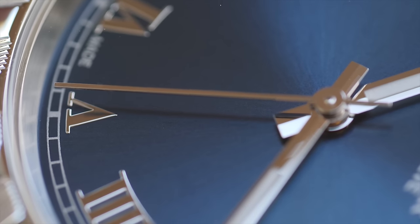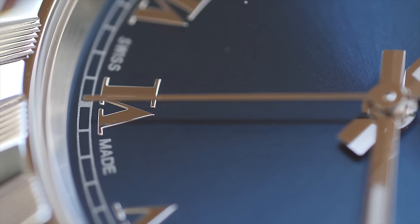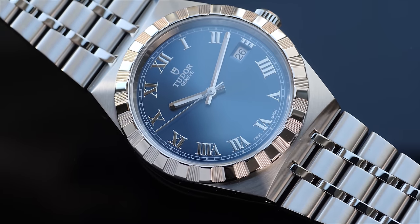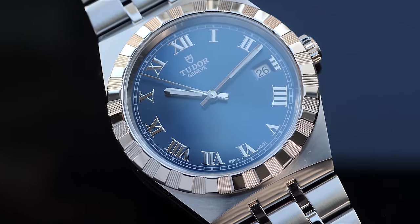In fact, the highest spec Tudor watches continue to max out in price before Rolex even starts their most basic model in steel. This particular example in the video is the 38mm reference from the Royal range in blue dial and Roman numerals.